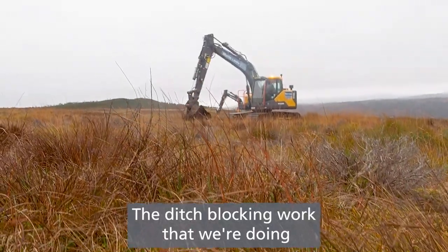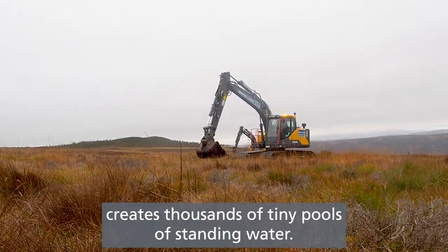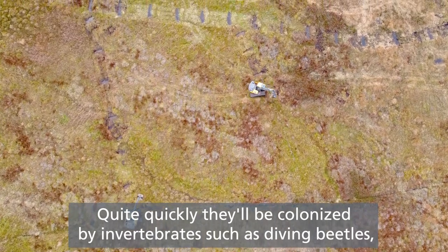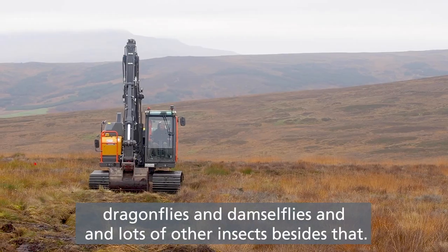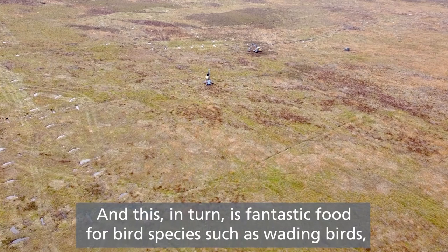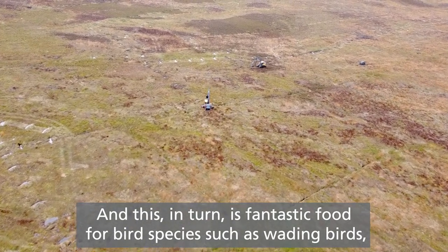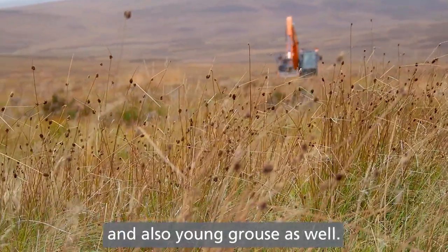The ditch blocking work creates thousands of tiny pools of standing water and these are absolutely amazing for wildlife. Quite quickly they'll be colonised by invertebrates such as diving beetles, dragonflies and damselflies and lots of other insects besides. And this in turn is fantastic food for bird species such as wading birds, curlew, lapwing and snipe, and also young grouse as well.